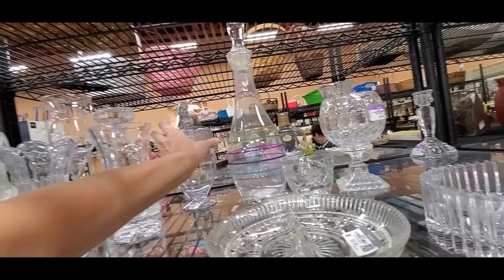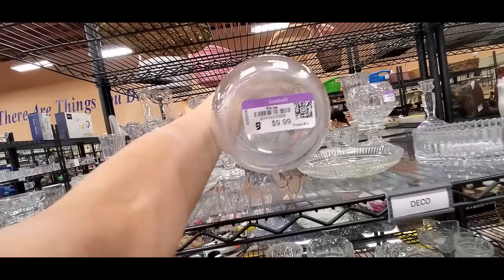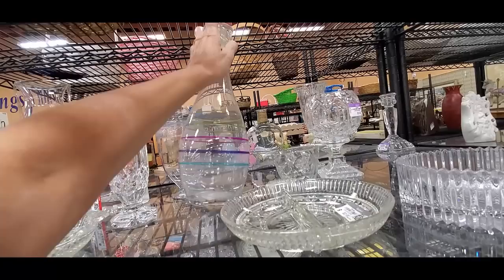I thought maybe it would be a Waterford, but it doesn't have a mark. But I was kind of drawn to this piece that has no weight to it. And it's 10 bucks. It's just pretty. I just don't think it's 10-bucks pretty, but I liked it.